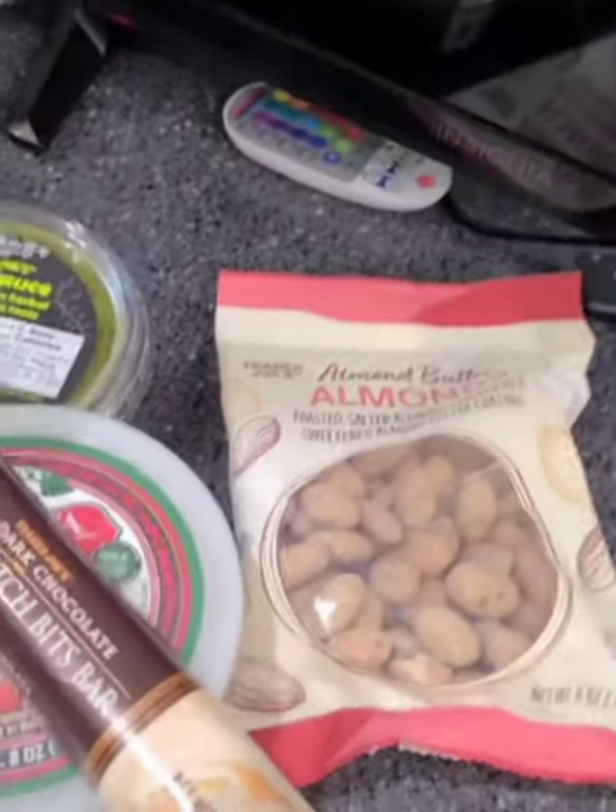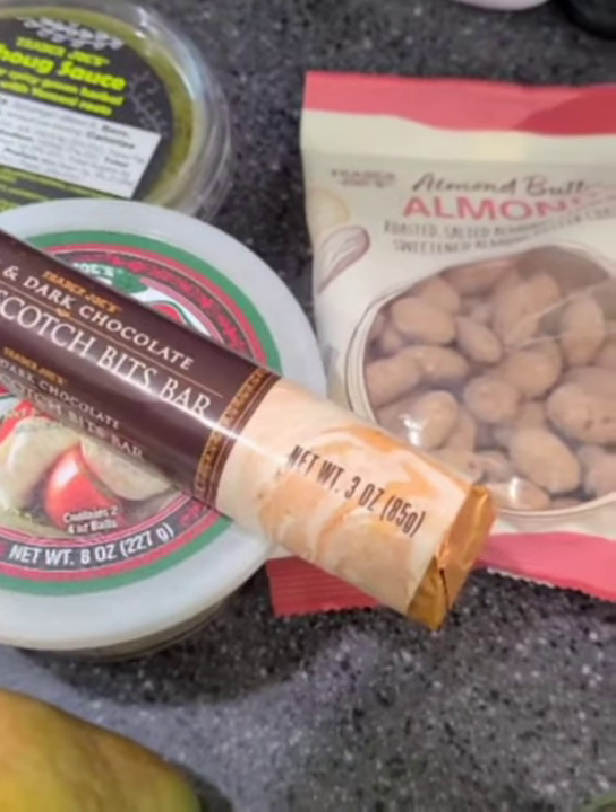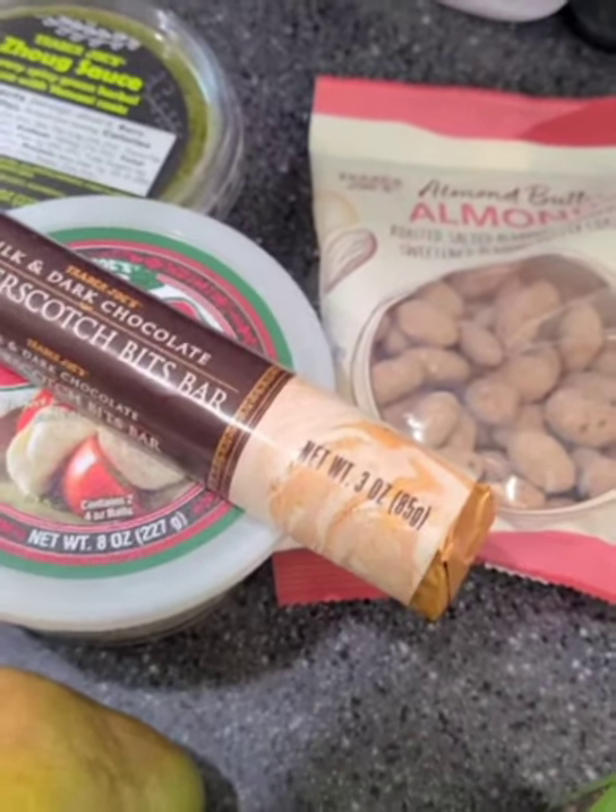Not always do you see people put chocolate on the charcuterie board, just to throw it in there. But I do — just on little ends or in between — so you have a little sweet treat in between bites or even afterwards, like a nice little sweet palette at the end. So I always like to throw some chocolate in there. And I picked up this butterscotch bits bar.